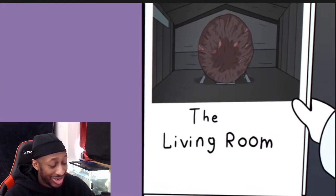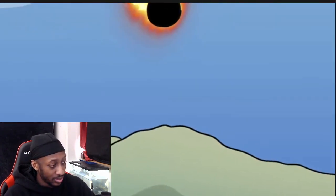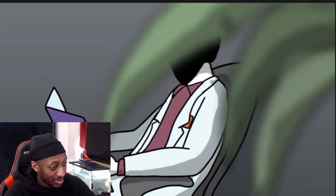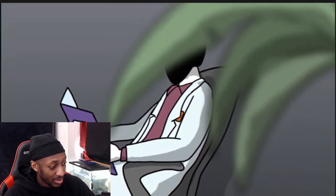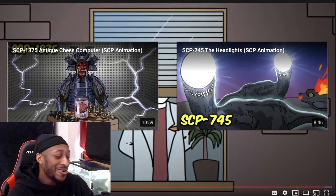SCP-002 is one of the oldest anomalies in the SCP Foundation, yet remains one of the least understood. Perhaps one day we'll understand what it is and why it was at one time sitting in the orbit of Earth. Did someone send it here intending us to find it? Did it come here of its own volition? Or did we put it there ourselves in an attempt to keep it away?